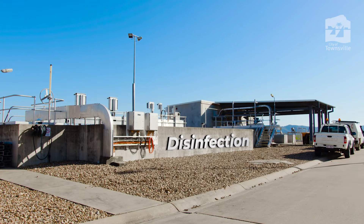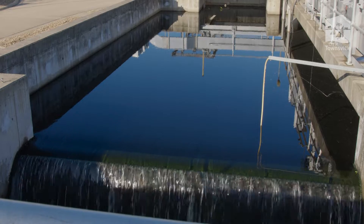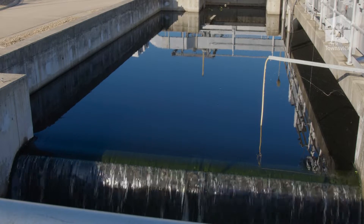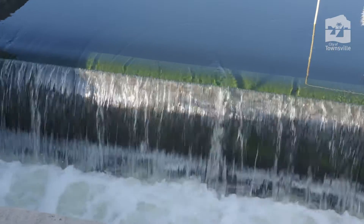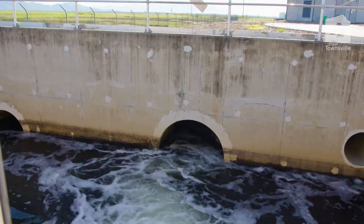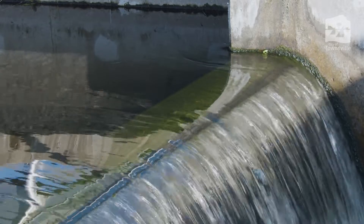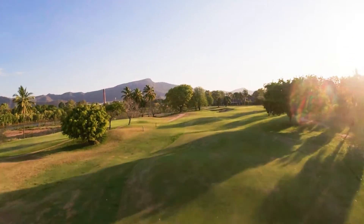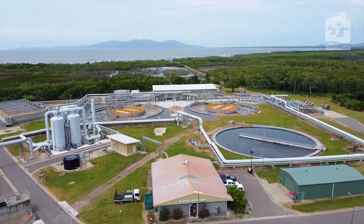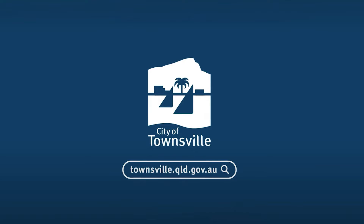The third and final stage of treatment is disinfection. Although the treated sewage is clear, tiny microorganisms may still be present in the water. Chlorine or ultraviolet light is used to kill any remaining germs or bugs. At the end of the process, the treated sewage is called effluent and is now safe to release back into the environment or reuse for irrigation in our parks and golf courses. For more information on our wastewater treatment plants, head to townsville.qld.gov.au.